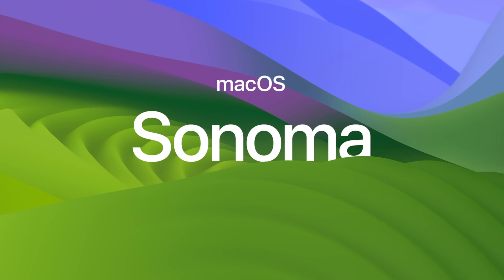Have an older Mac but want a fresh coat of paint? Why not upgrade to the latest version of macOS? Dubbed macOS Sonoma, this free update went live this month. I highly recommend that you update your machines today.